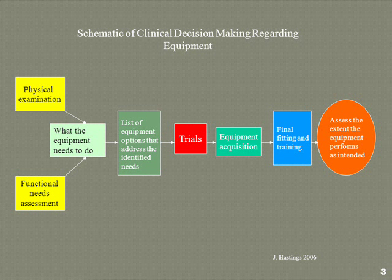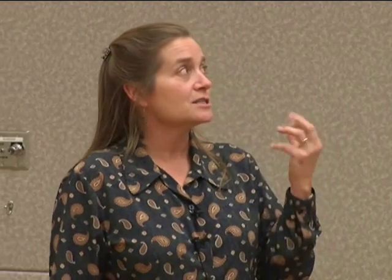The bottom of the schematic in yellow says functional assessment — basically, what does the equipment need to do. I'm also going to strongly recommend trials as really important, because if you don't try a wheelchair out, you don't really know what you're getting. That chair has to be set up correctly, because it's not really a trial if it's set up for somebody of an entirely different size, shape, and physical ability than you. Timelines are part of the problem, but let's start with that functional assessment.